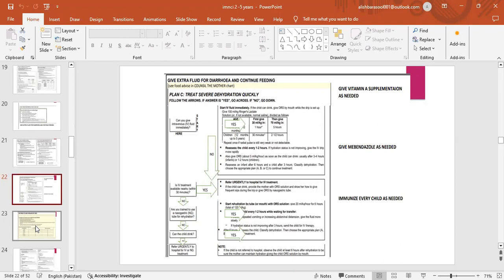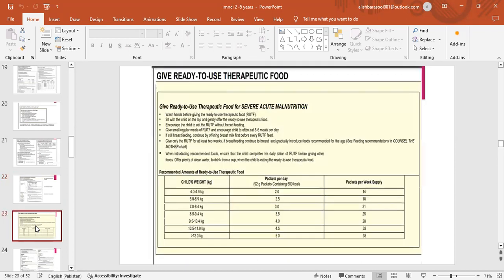Plan C — treat severe diarrhea quickly: follow the arrows, if yes go across, if no go down. Give Vitamin A supplementation as needed, give mebendazole as needed, and immunize every child as needed. For ready-to-use therapeutic food: wash hands before giving RUTF; sit with child on lap and gently offer; encourage child to eat without forced feeding; give small regular meals — five to six meals per day. If still breastfeeding, offer breast milk first before every RUTF feed; give only RUTF for at least 2 weeks. Ensure child completes daily ration before giving other foods; offer plenty of clean water from a cup.